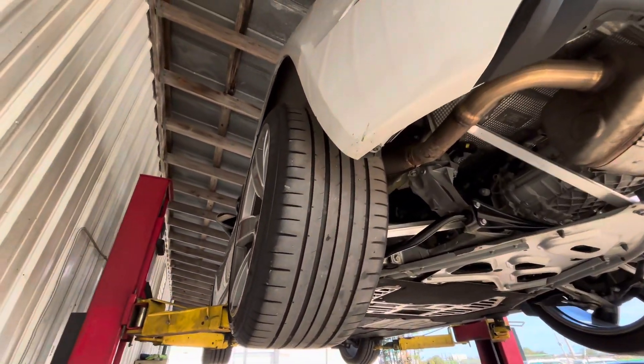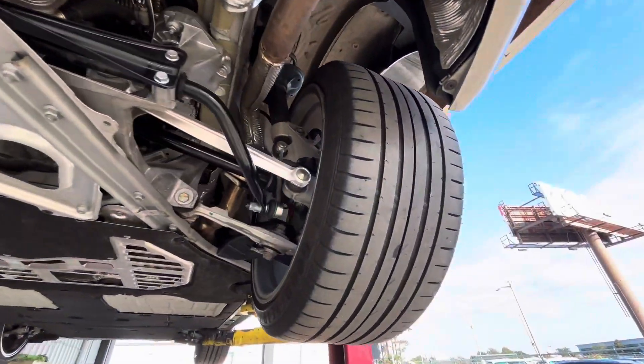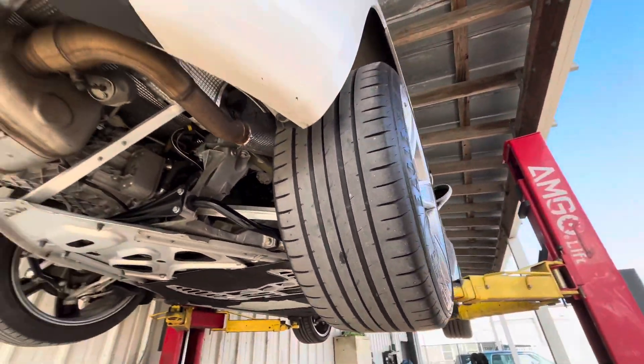As you can see, the rear tires as well. Goodyears. No uneven wear. No dry rot. Nothing.